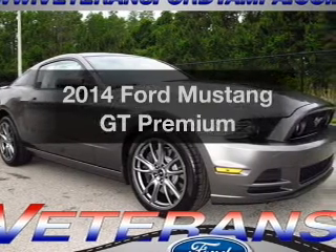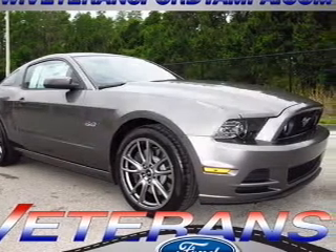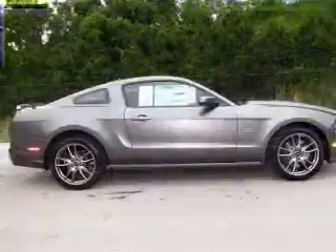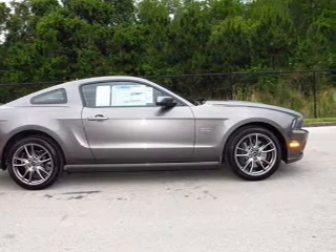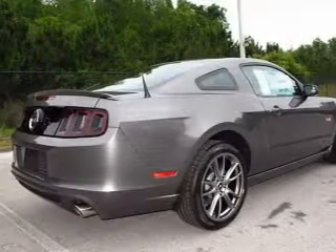Introducing the 2014 Ford Mustang. If you're looking for an automobile with great attributes, look no further. With a powerful 8-cylinder engine, the powertrain includes rear wheel drive connected to a smooth shifting transmission.